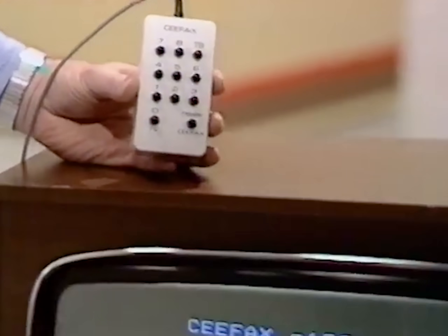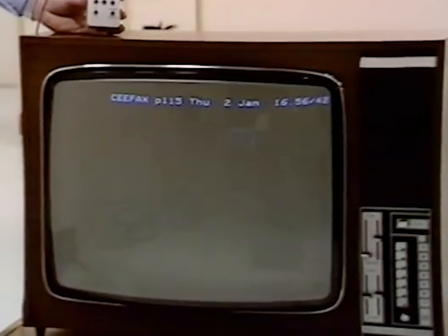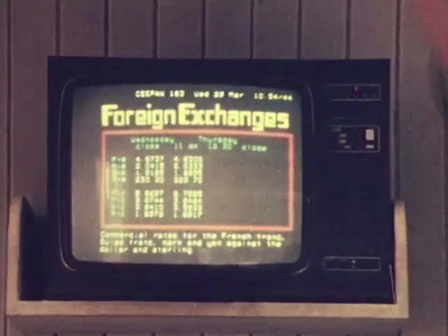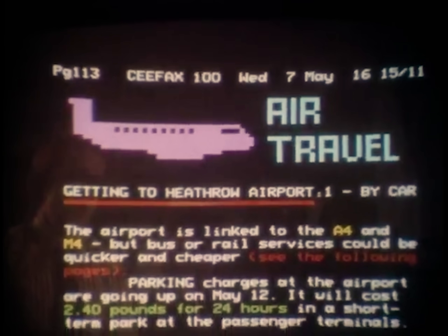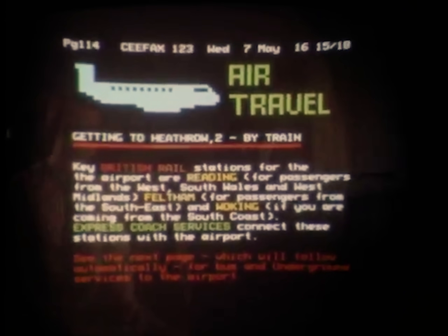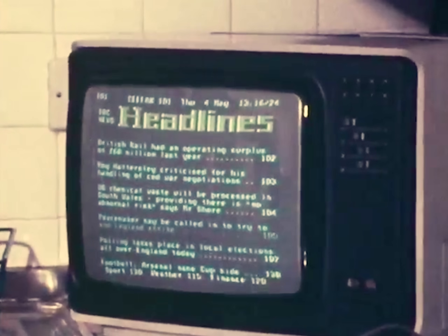At a time when personal computers at home were still far from widespread, Teletext already allowed people to quickly access information such as up-to-date stock prices, the weather forecast, all sorts of sports results and live tickers, as well as departure and arrival information from local airports. But especially, Teletext became popular for following current news events.